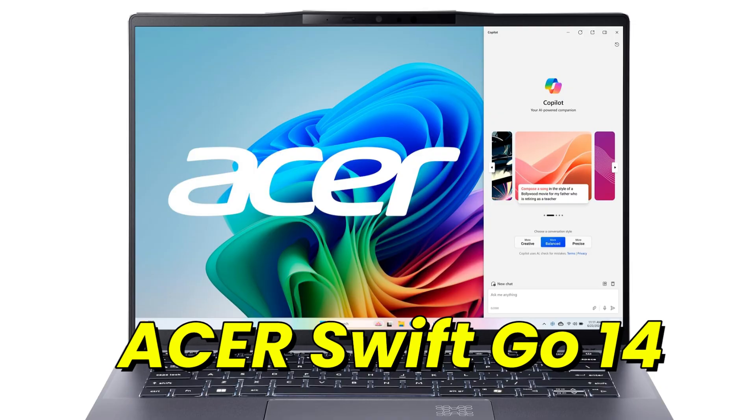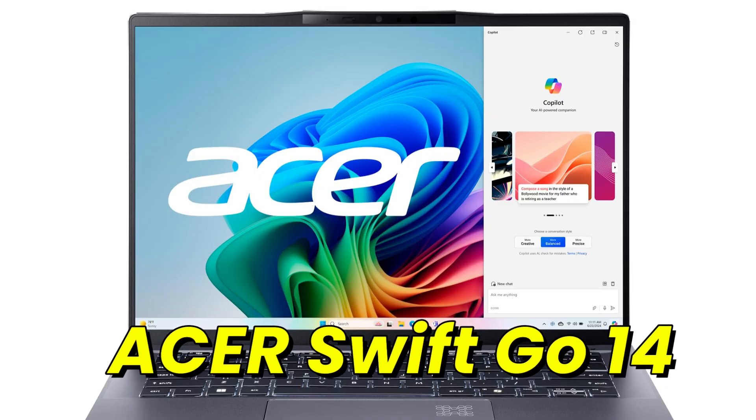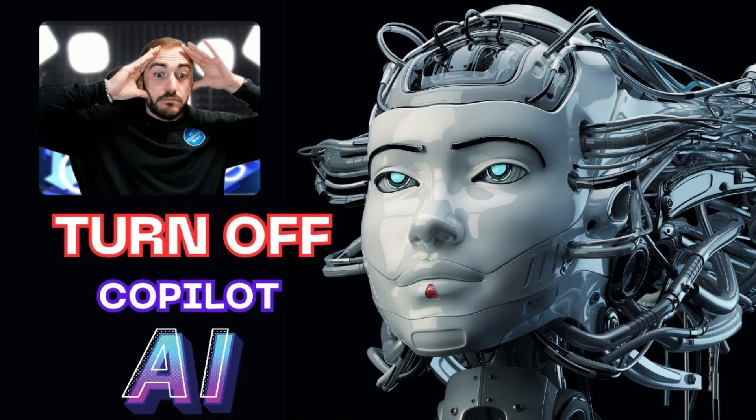I know what some of you are thinking: do I really want my laptop watching everything I do? The good news is you can totally turn these features off whenever you want. Don't want Copilot? Switch it off. Don't want the AI adjusting your battery? Disable it. You're in control — it's not Skynet yet, so it doesn't have full control.